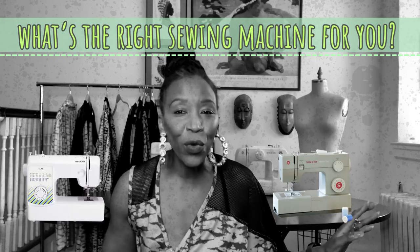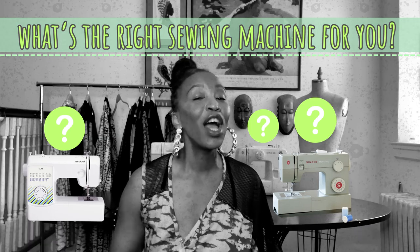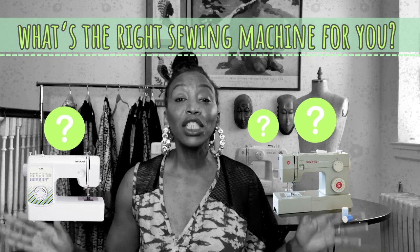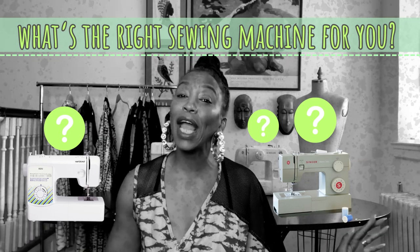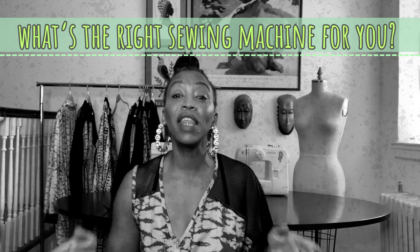Don't have a clue about sewing machines or what's the best one to purchase as a new sewer? Well, I've got you covered. Let's talk sewing machines, brands, price points, and I will give you my professional opinion on what the best first machine is for you.